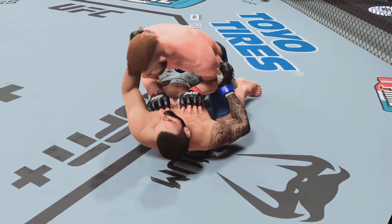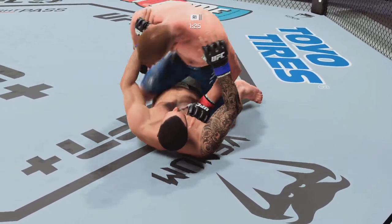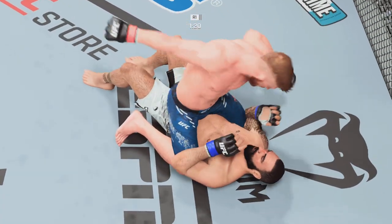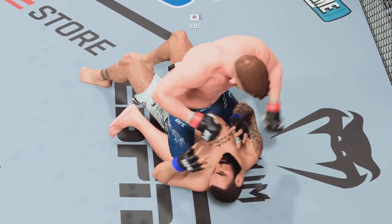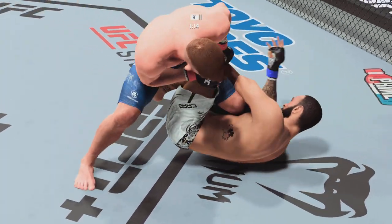Working out of side control here. His opponent trying to control posture, but you've got to be careful. There it is — now he's going to mount. Got to be very careful there. How fun is this to watch as he continues to dole out damage with the ground and pound?